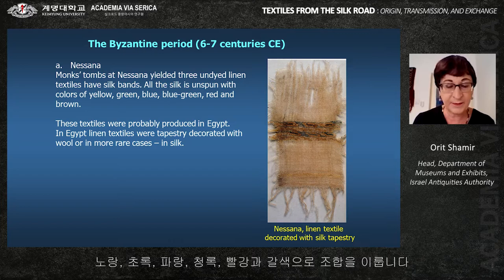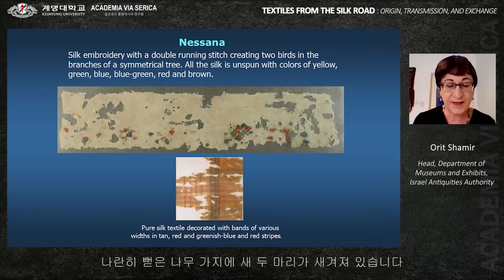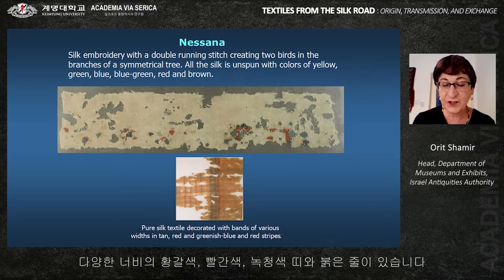All the silk is unspun, in colors of yellow, green, blue, red, and brown. One example is made of silk embroidery with a double running stitch, creating two birds on the branch of a symmetrical tree. Another is pure silk decorated with bands of various motifs in tan, red, and greenish blue, and red stripes.